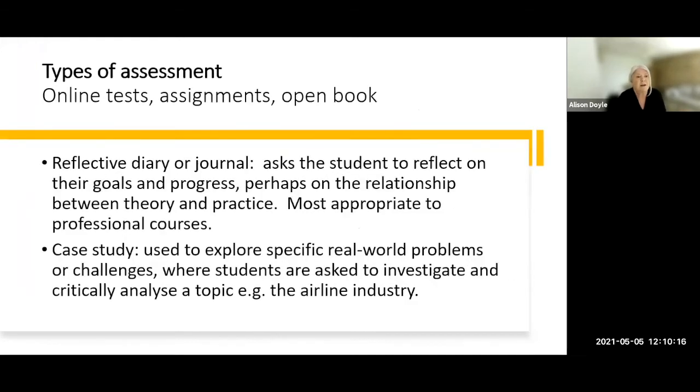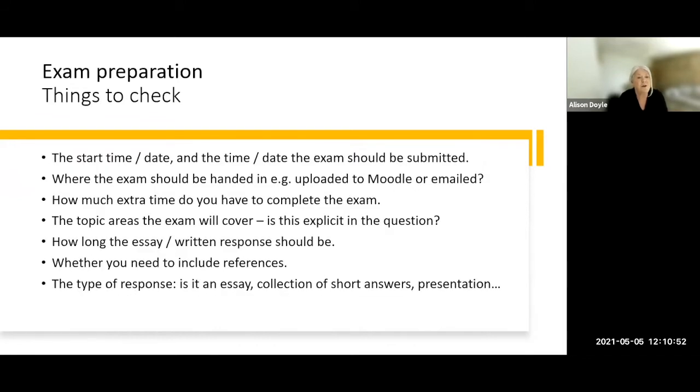You might also be asked to write a reflective diary or journal — for example, on your experience of being on teaching placement, or the relationship between the theory you've studied and your practice. This is usually the case for professional courses. Alternatively, you could be asked to write a case study, which is used to explore specific problems identifiable in the area in which you are studying.